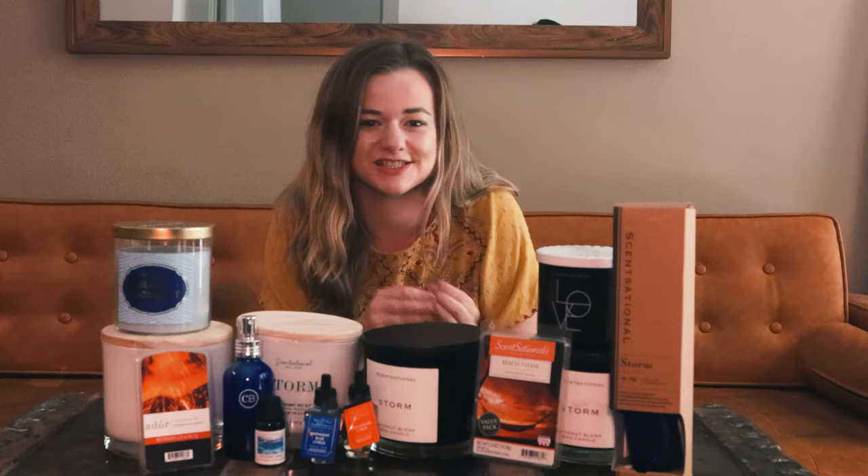Hey guys, welcome back to my channel. Today I've done a little bit of hard work for you — I know everyone's obsessed with the Anthropologie volcano candle but it comes with a hefty price tag, so I've searched the internet high and low for all of the best dupes and I'm going to review them for you today and leave links down below for everything I can find.